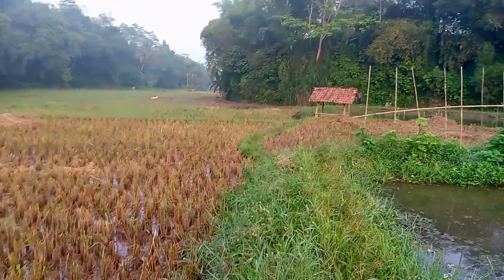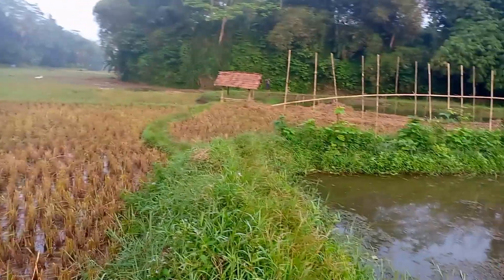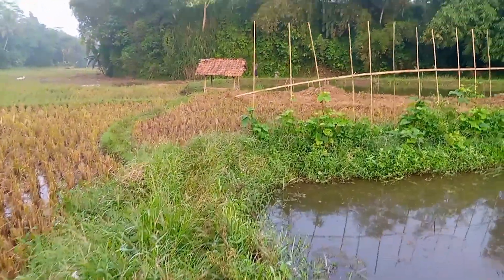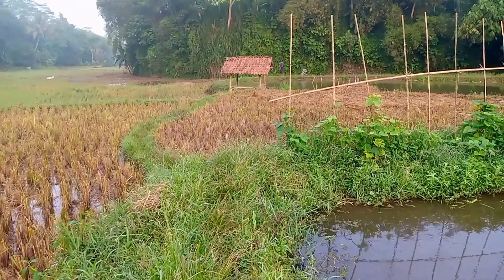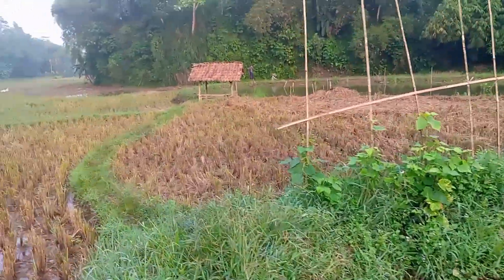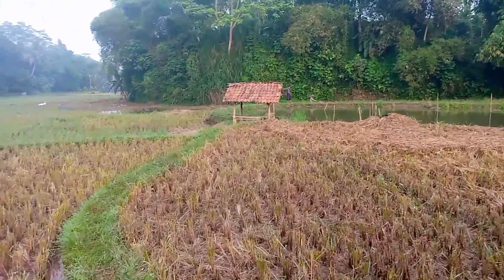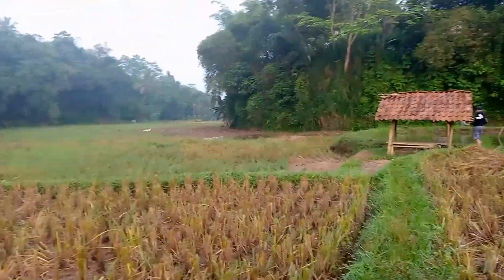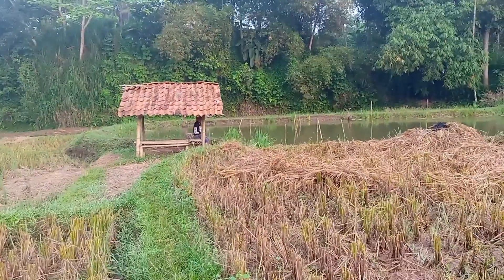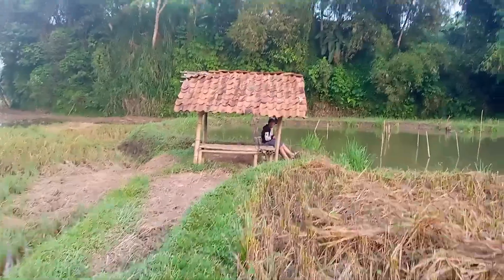Sawah-sawah dan saung-saung ini sebetulnya lumayan bagus kalau buat dijadikan tempat wisata. Di sini yang ikonnya yaitu air terjun kecil yang airnya bisa diminum langsung oleh kita — nanti saya akan perlihatkan.